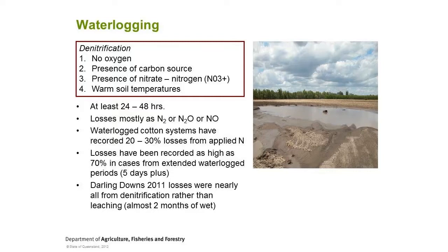Remember, waterlogging isn't necessarily about water sitting on top - if you've got a profile that is physically full and you can't do anything with it, that's a waterlogging situation. Experiences from the Darling Downs in 2011 showed massive losses to denitrification - they had almost two months of wet conditions with multiple rain events. They basically had a column of water from the profile to the atmosphere, perfect for nitrous oxides to escape. They almost lost nothing to leaching - nearly all of it went to denitrification.